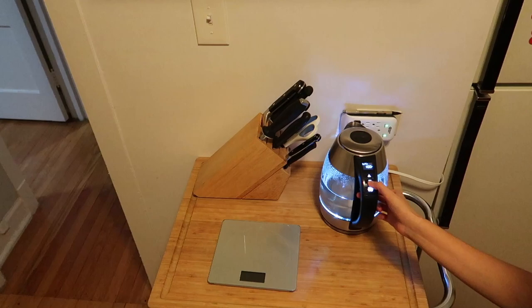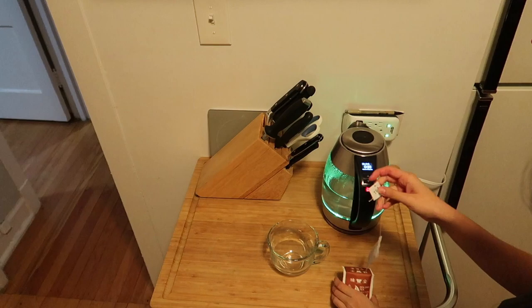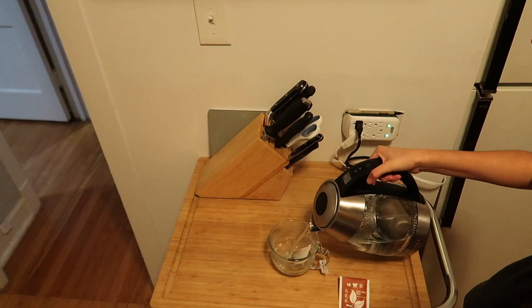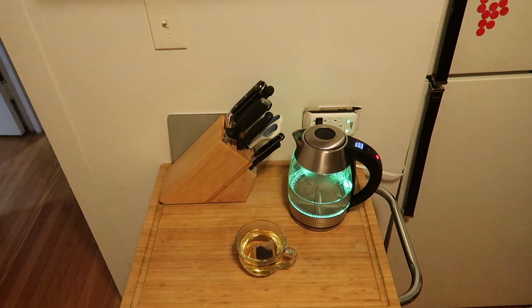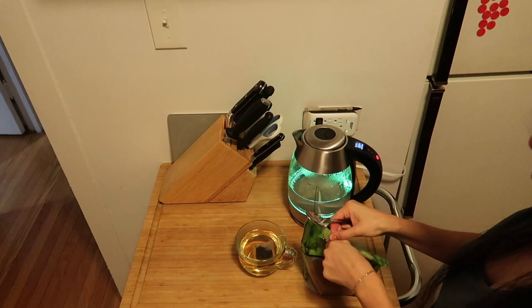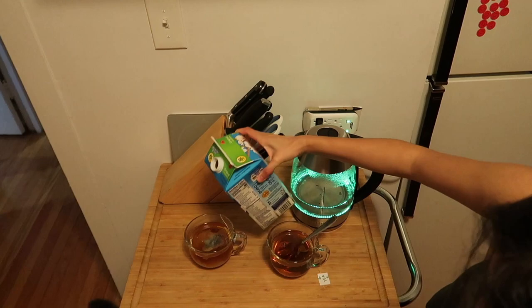I will either use the leftover hot water or specifically heat up water for a certain type of tea. Here I chose to make some oolong tea — tea has been my go-to lately and it's so good. I added a bit of turbinado sugar and finished it off with some almond milk.